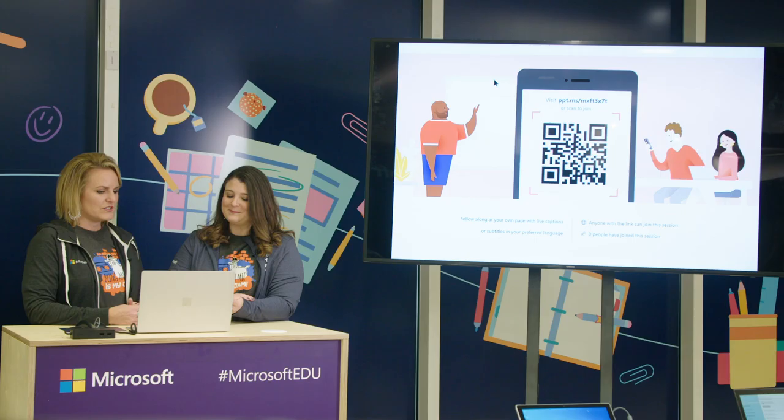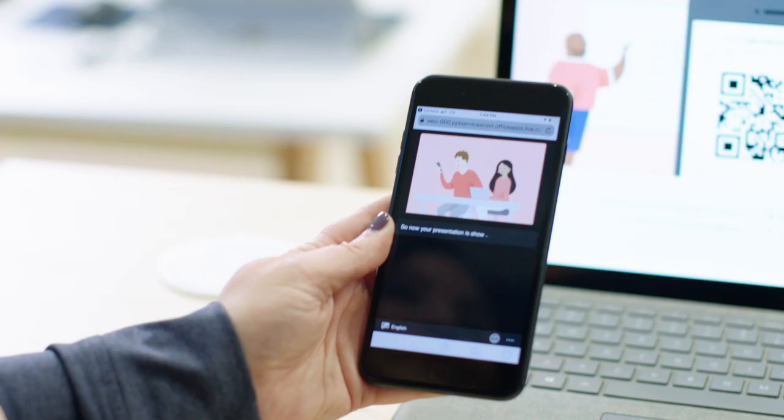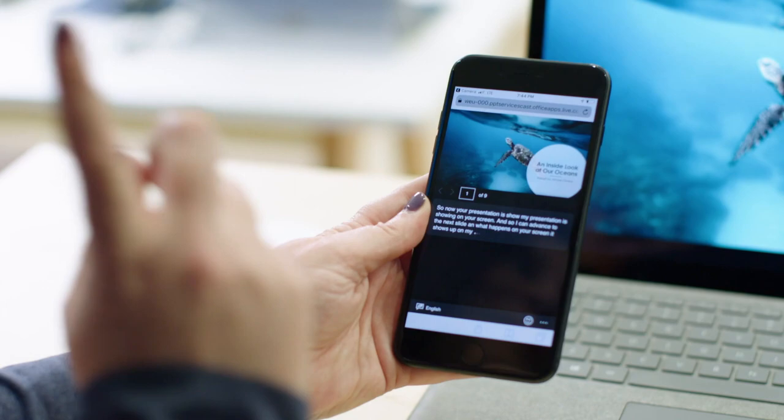As the teacher advances to the next slide, that slide shows up on the student's screen. Students can go back if they need to catch up, but they cannot jump ahead — they have to stay with the teacher or go back.